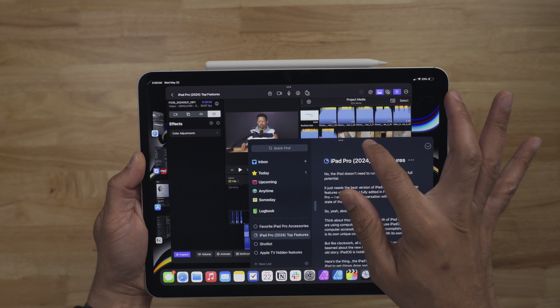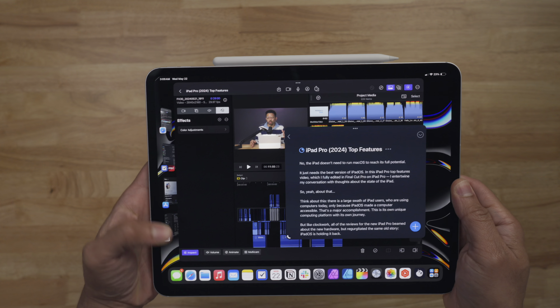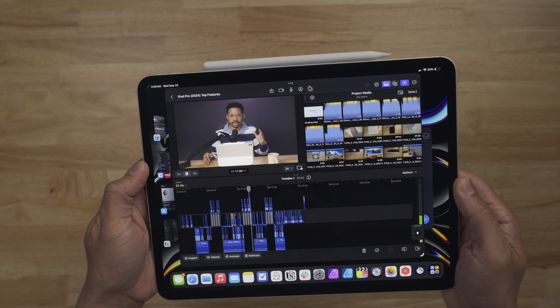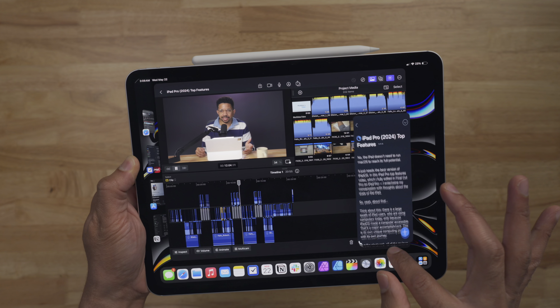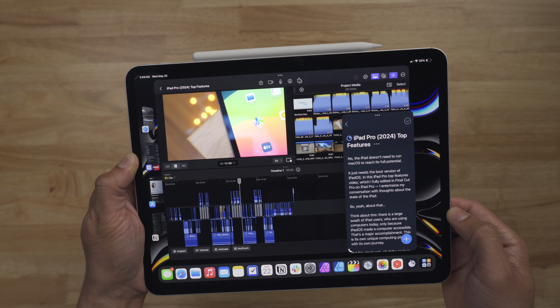I just want to give the iPad as a computing platform its due props, because think about this: there is a large contingent of iPad users who are using computers today only because of iPadOS and how accessible it is to them. Otherwise, they may not even use a computer at all, or if they did, it would be very cautiously. The iPad has made computing accessible, and that in and of itself is a huge accomplishment and should be lauded. This is its own computing platform, on its own unique journey.